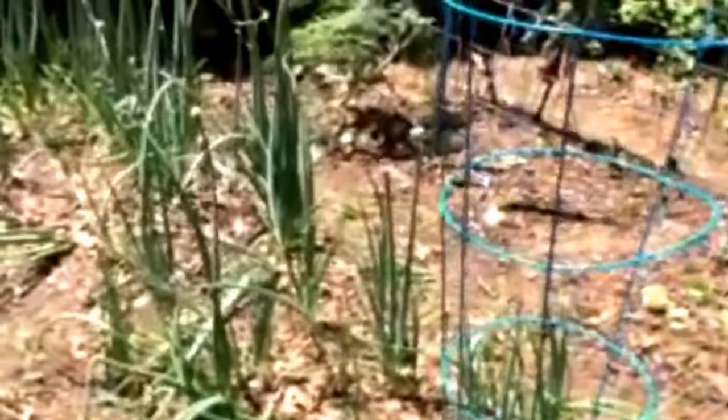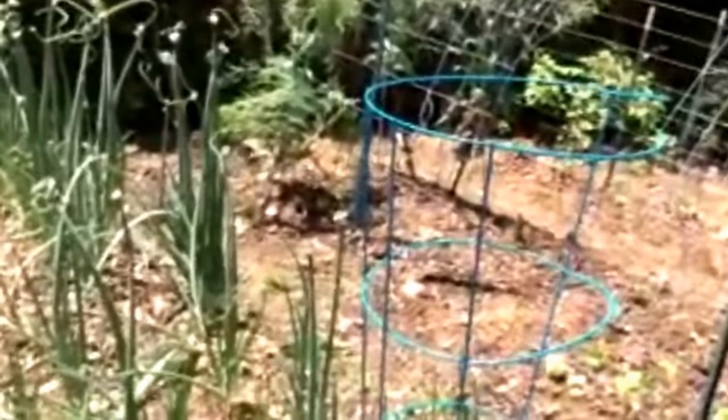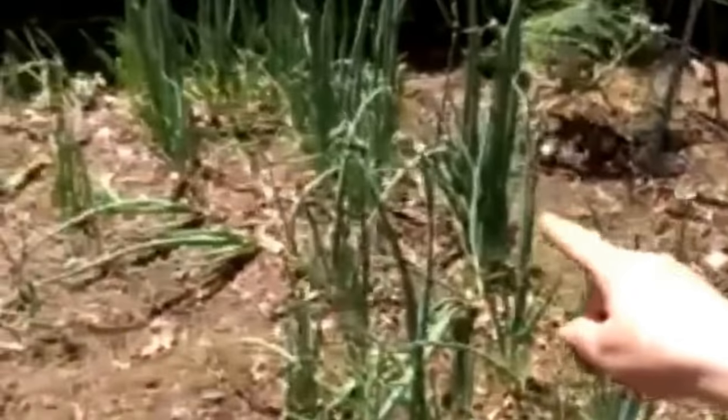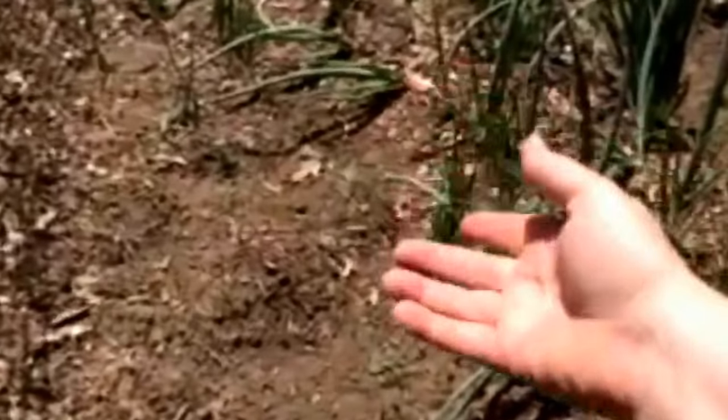My onion bed is looking terrific. These are Egyptian walking onions and they're all going to seed heads on the top, which are called bulbets. What happens is they will bend over and plant the heads in the ground, and that's how they proliferate themselves. They grow new ones and that's why they call them walking onions — they just keep planting and walking through your garden.